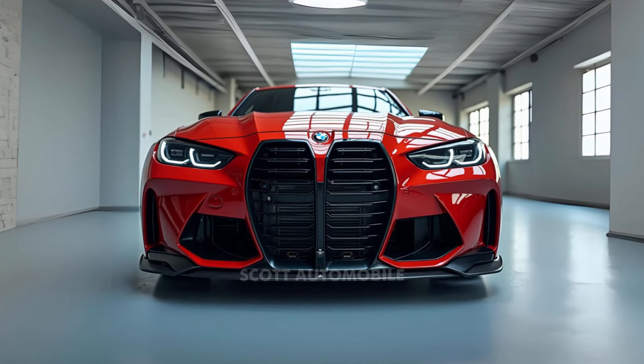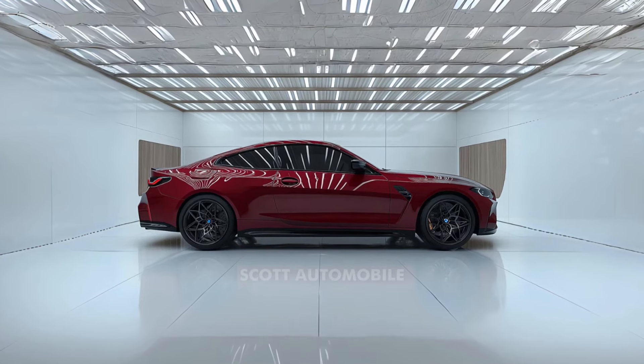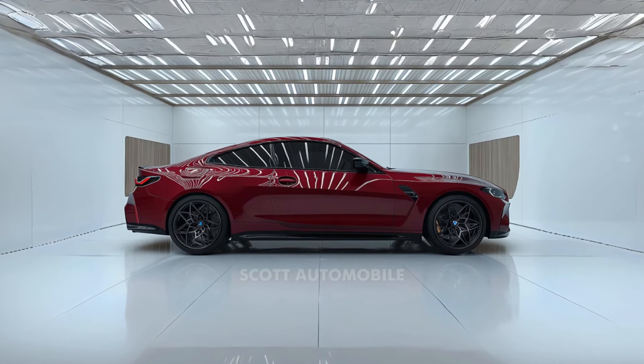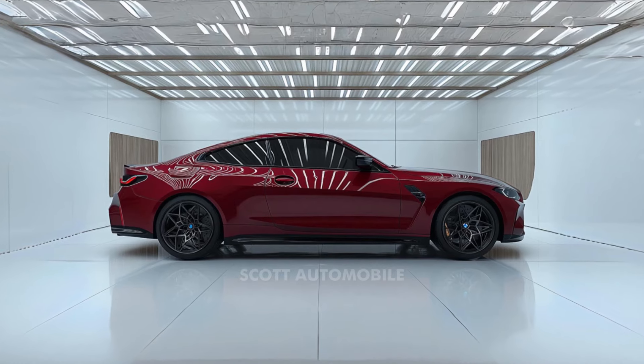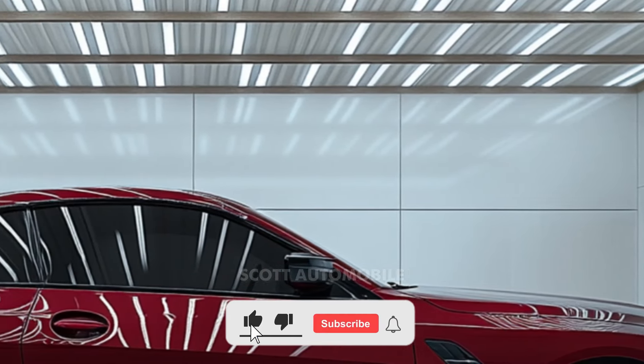For enthusiasts looking for a track-focused thrill, the M4 CS model is designed for peak performance. With an increased 543 horsepower and a weight reduction of 45 pounds from the standard model, the M4 CS is built to be light, agile, and powerful.